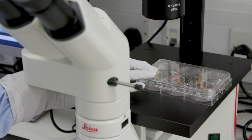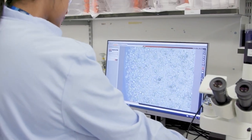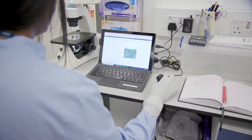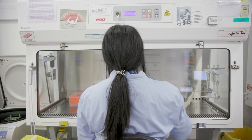A typical day for me involves checking the organoids under the microscope to make sure they're growing and they're healthy. I take a picture of them and then add it to our electronic lab book, get the reagents I need and prepare the hood.